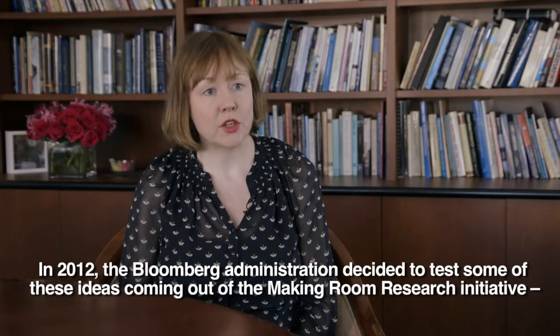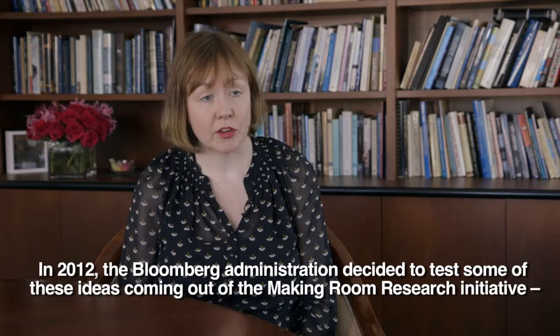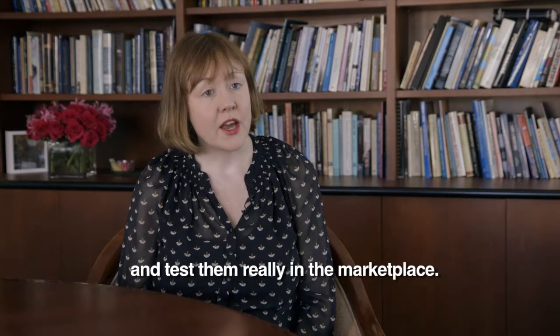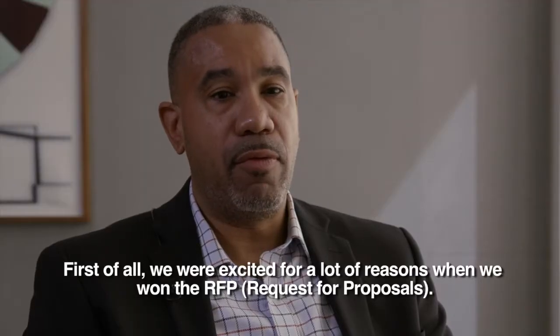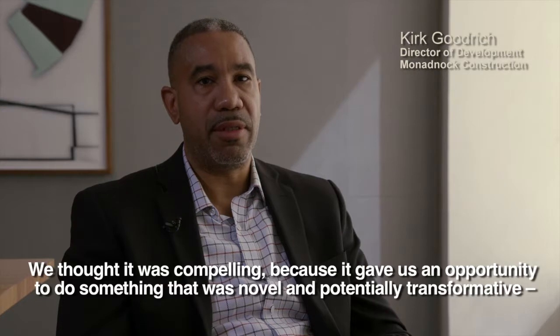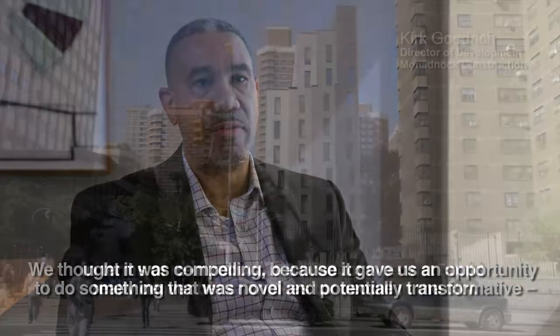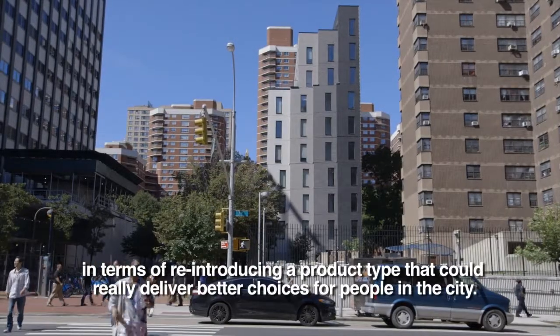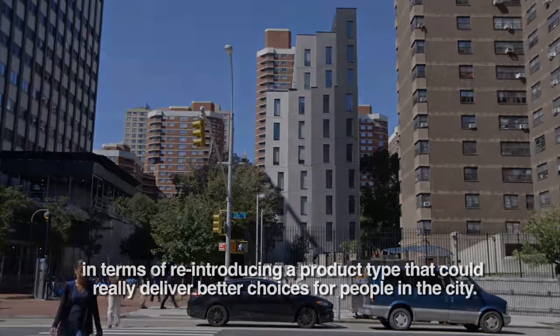In 2012, the Bloomberg administration decided to test ideas coming out of the Making Room Research Initiative and test them in the marketplace. We were excited for a lot of reasons when we won the RFP. We thought it was compelling because it gave us an opportunity to do something novel and potentially transformative — reintroducing a product type that could really deliver better choices for people in the city.